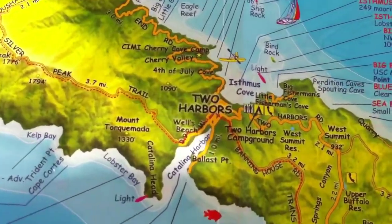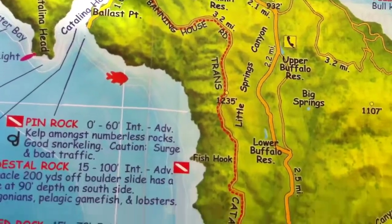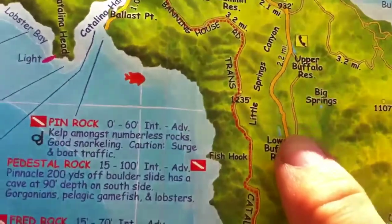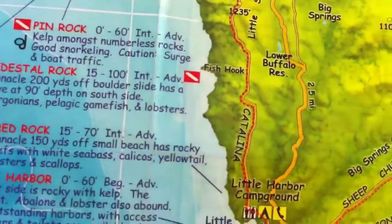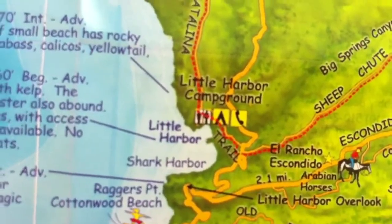Then back to Two Harbors, and I'm gonna take the Trans-Santa Catalina Trail — that red dotted line — across the Buffalo Reservation, the upper and lower Buffalo Reservation. Again, a long shot, but hopefully I'll see some buffalo. Then down to my first campsite at Little Harbor Campground.